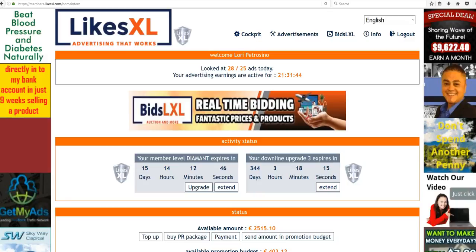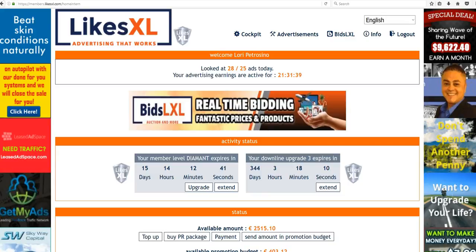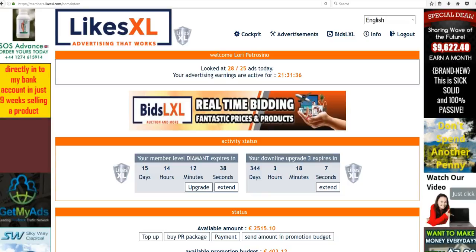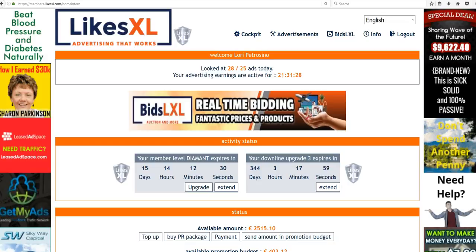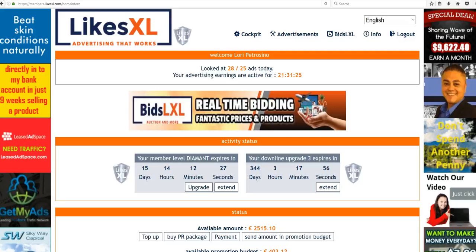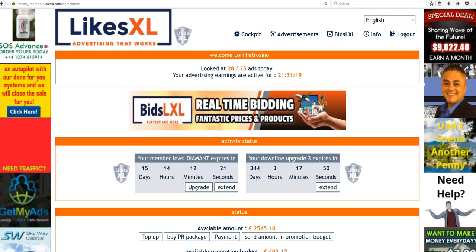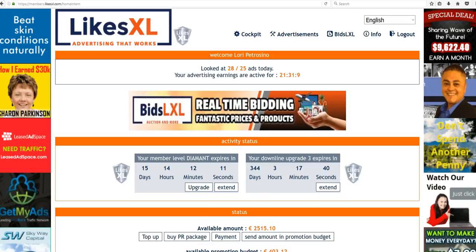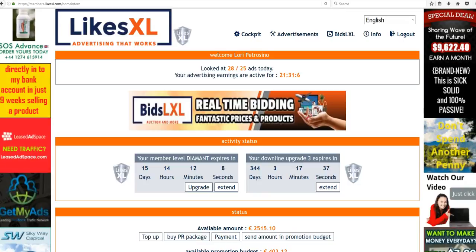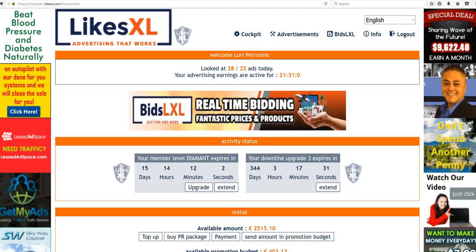Bids LXL is going to be a great platform for adding more revenue to our LikesXL daily amount. No other company in our particular industry has any kind of outside revenue stream the way we do. Not only do we have large corporate advertisers and we're adding more constantly, but we'll also have the Bids LXL platform to add additional funds. It's going to be available outside LikesXL to anybody who wants to use it, which will make the daily pack viewing go up and increase the amount you're earning.